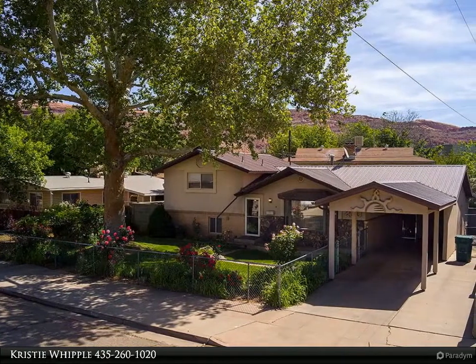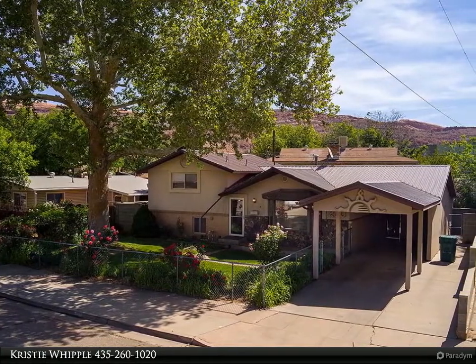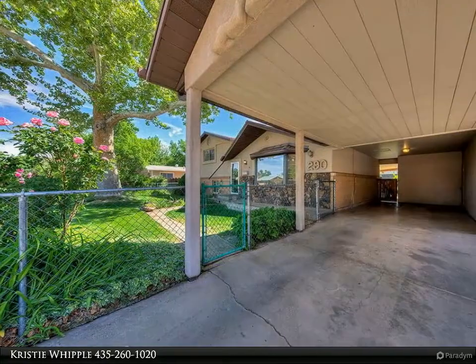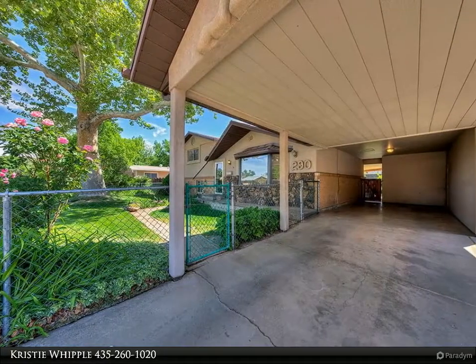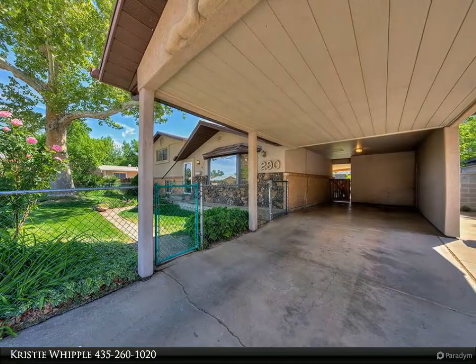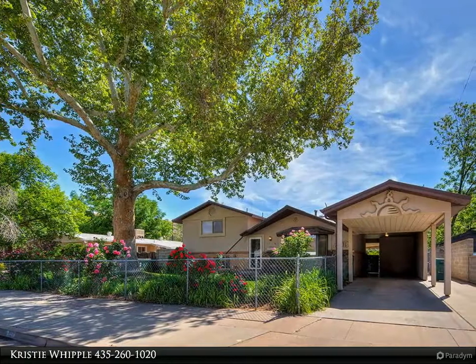The home was upgraded in 2000, including a metal roof, stucco, a covered backyard patio with awning, and central air. The carpet is newer and the kitchen has also been updated with skylights, new cabinets, and solid surface countertops.